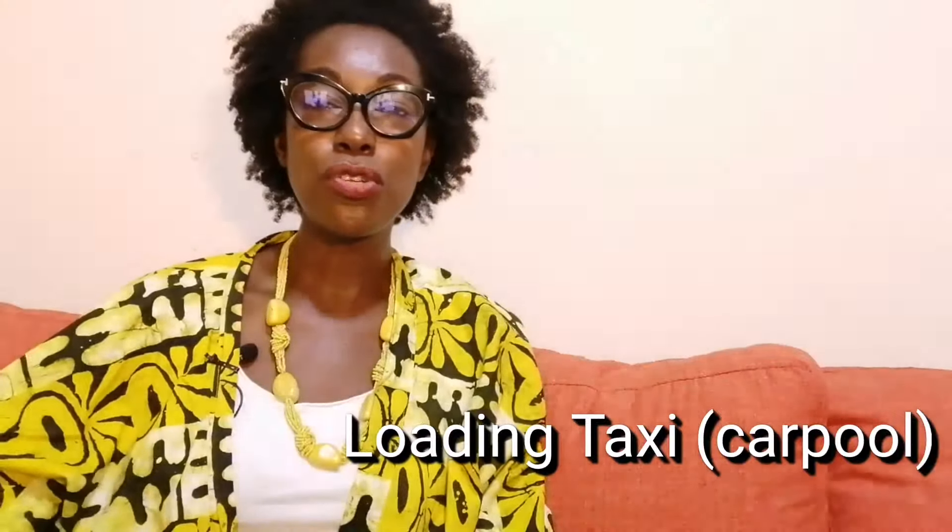The next option is the loading taxi, which is basically a carpool. There are taxi ranks — stations where taxis sit waiting to go to certain destinations. For example, at 37 Station near the 37 Hospital in Accra, there are taxis going to Osu, Laboni, and different parts of town. The fare is divided between the number of passengers — a driver plus four passengers, three in the back and one in the front. That is what they call a loading car.